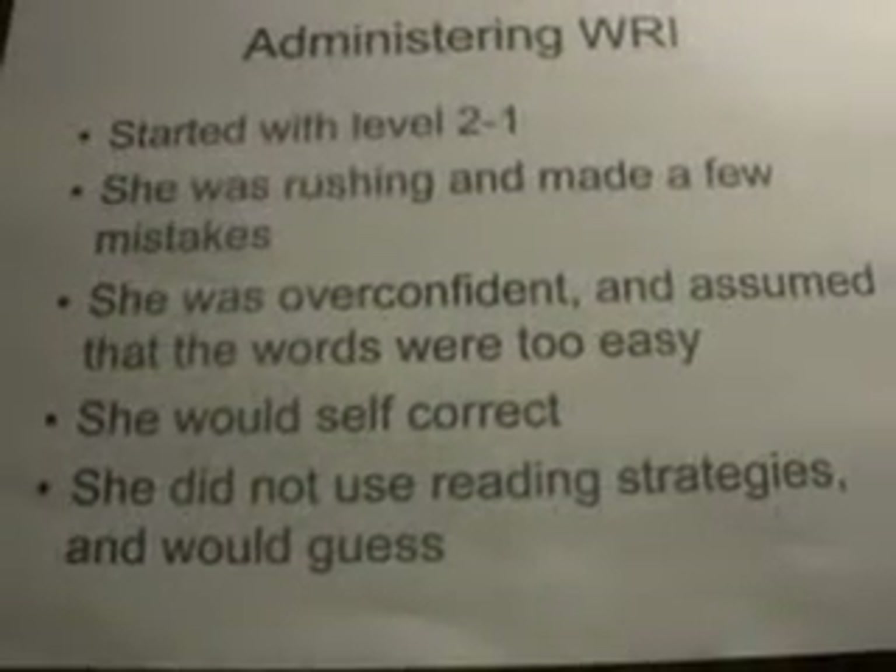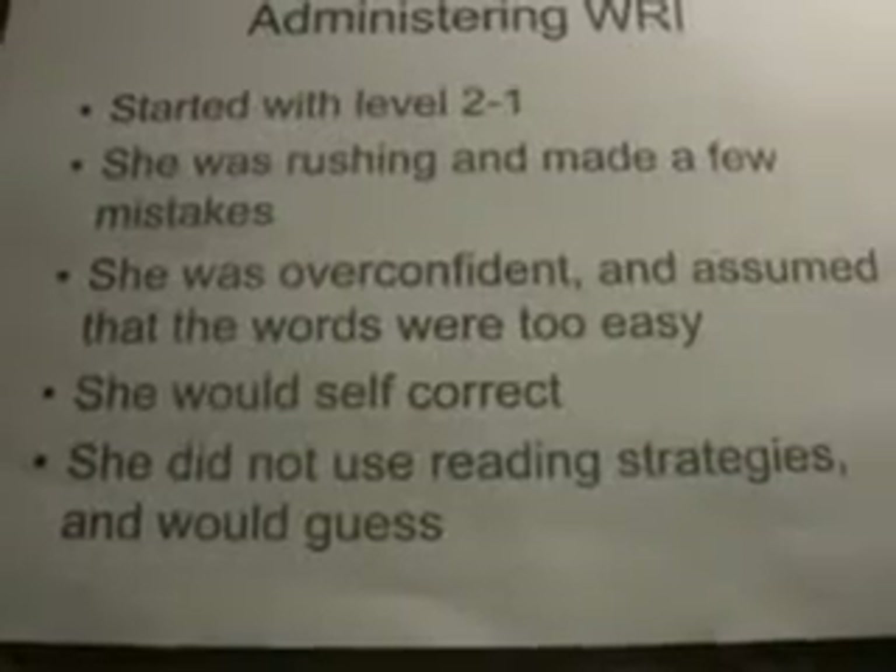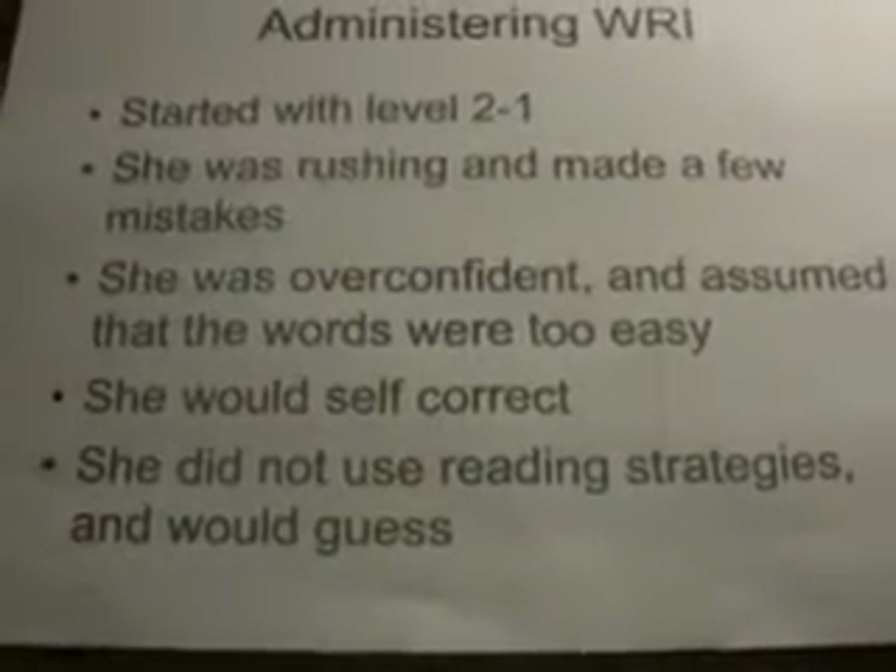She would go back and self-correct. She did not use reading strategies for words that she did not know — she would just guess.